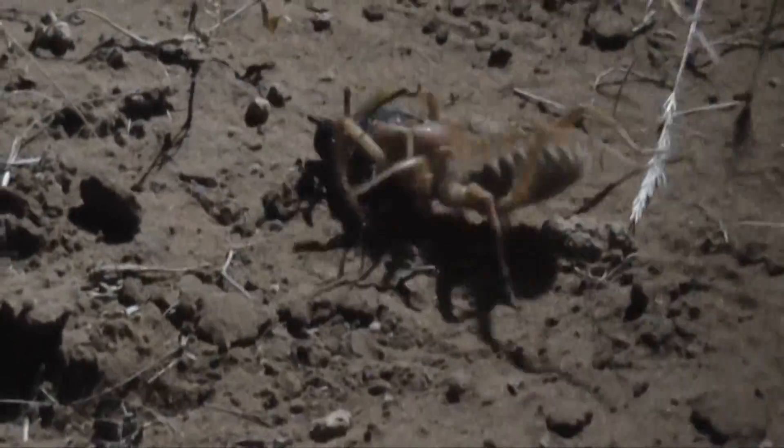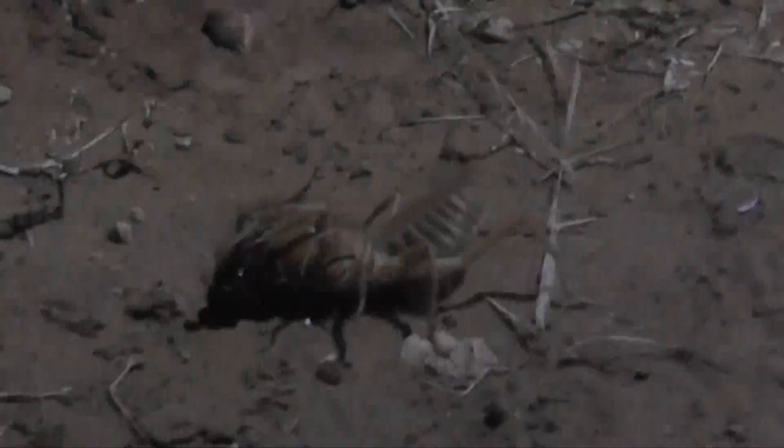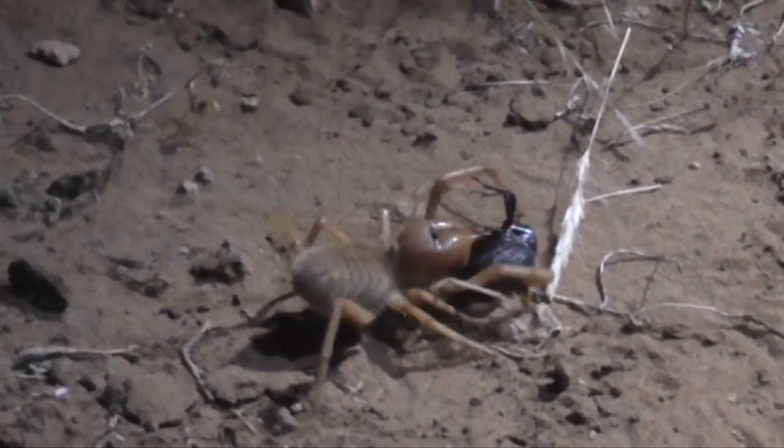It's another one of the arachnid orders, so it's kind of spiders, scorpions, ticks, mites, and then a few other minor orders. Can you see how the — what you can call the abdomen — is completely segmented?